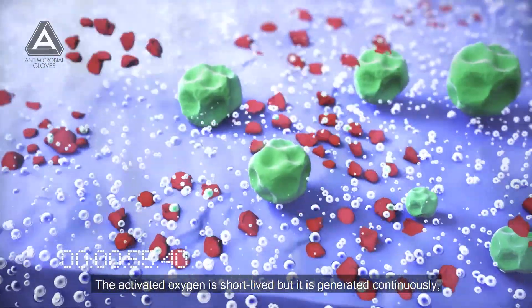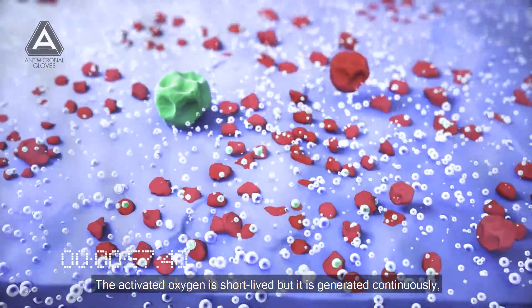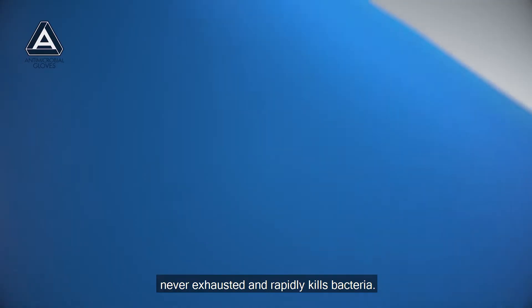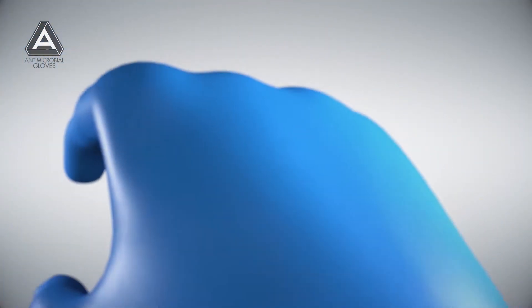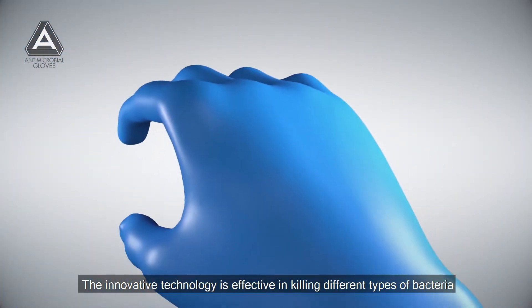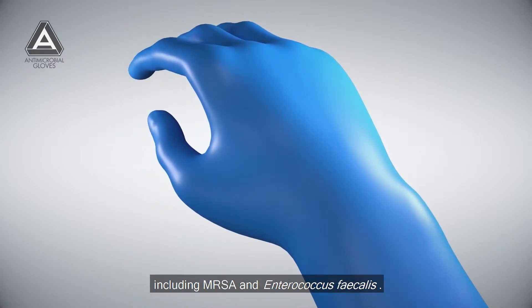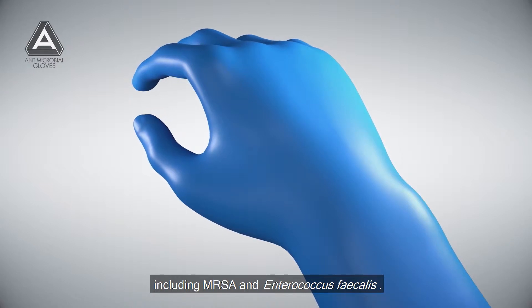The activated oxygen is short-lived, but it is generated continuously, never exhausted, and rapidly kills bacteria. The innovative technology is effective in killing different types of bacteria, including MRSA and Enterococcus faecalis.